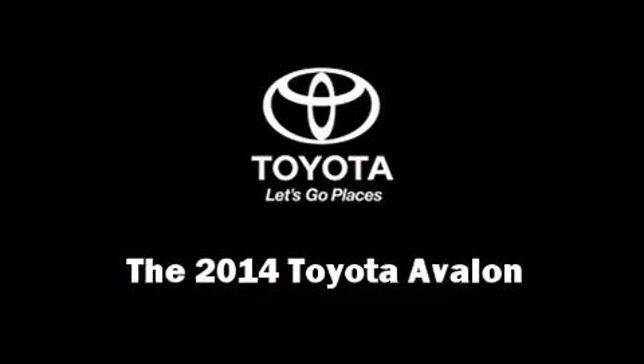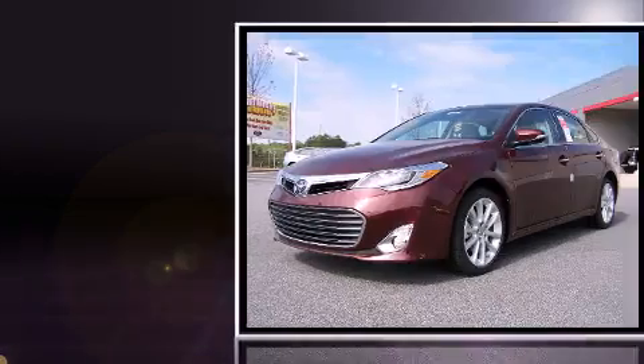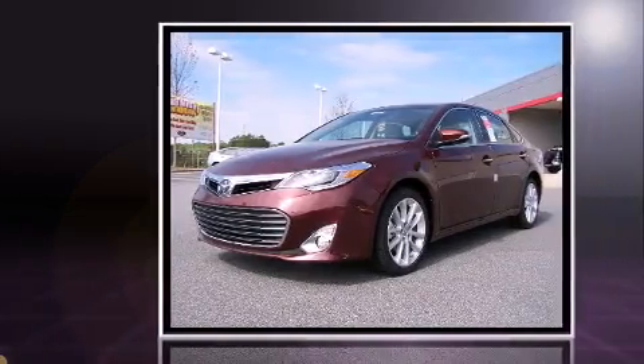Come test drive this 2014 Toyota Avalon. This four-door, five-passenger sedan offers the features and options for which you've been searching.